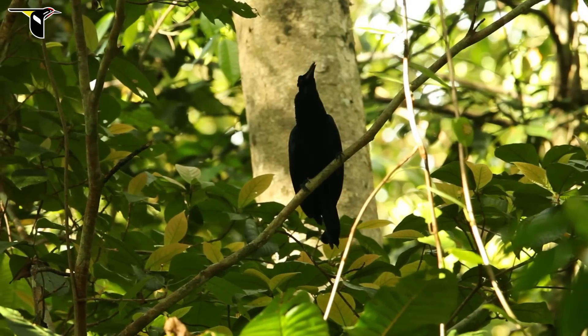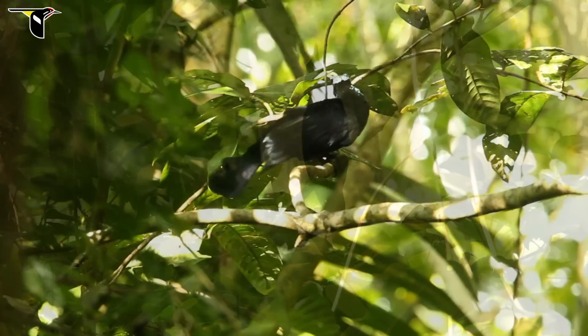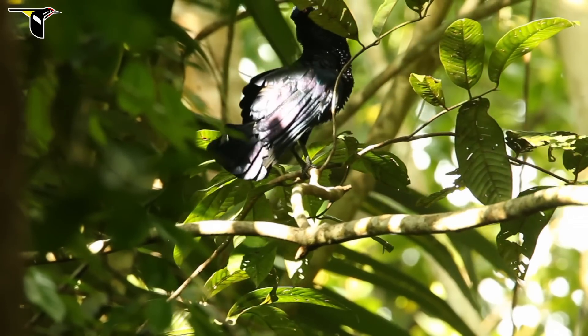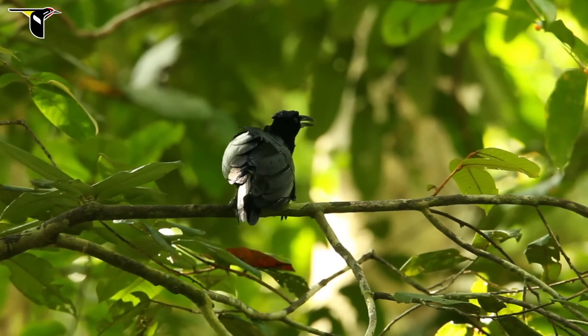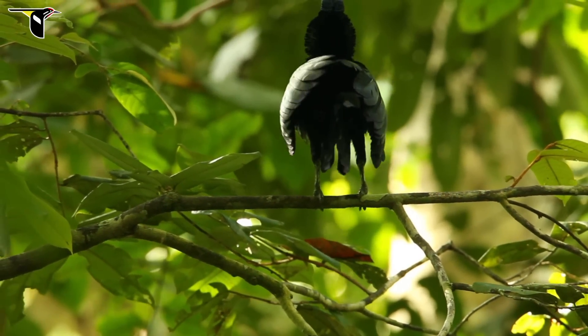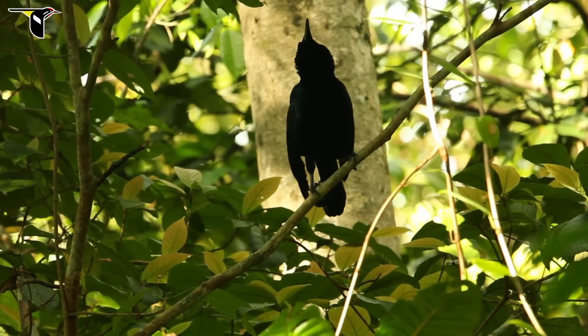You'll notice that just before he vocalizes, he kind of rears back. You can see the neck filling with air — and that's that trachea filling up. Then as they vocalize, they kind of lift their head up and roll forward a little bit, their wings kind of spread over their back, and their body lifts up and lunges.